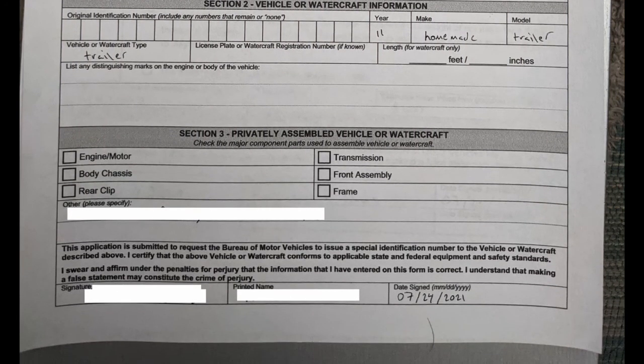Section 3, privately assembled vehicle or watercraft, asks for the serial numbers off of parts from donated parts. If you're building a kit car or a custom car, you'd put the engine serial number on there, or if you're borrowing a frame — that kind of stuff. Then of course sign and date at the bottom.